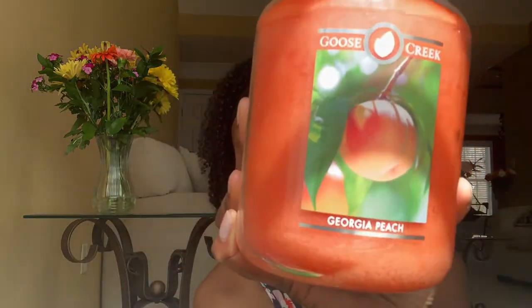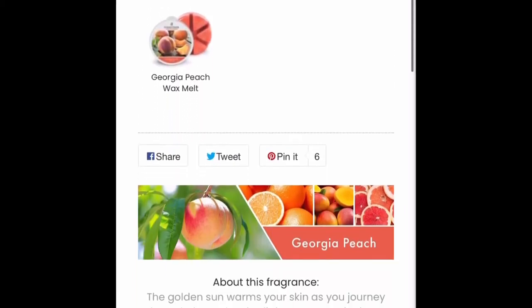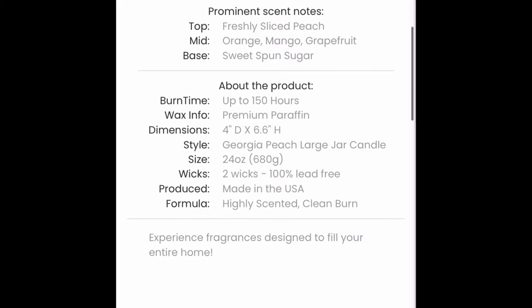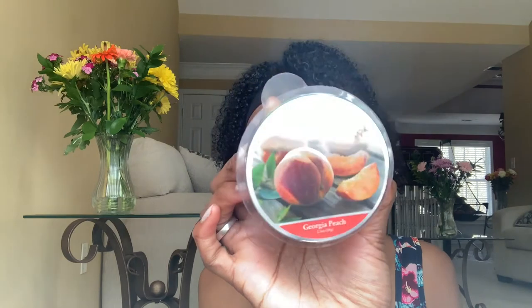Next is Georgia Peach, and I love the picture and the wax on this. I had to get this because I am a Georgia Peach. The golden sun warms your skin as you journey through the orchard. A light summer rain rinses the lush summer peaches — freshly sliced peach, orange, mango, grapefruit, and sweet spun sugar. It smells very fresh, very sweet. It reminds me of Bath and Body Works Market Peach — very sweet, very fruity. It's like a mixture between Market Peach and Peach Bellini. Really, really good. My mom gifted me the matching wax, so now I have the wax and the candle for Georgia Peach.